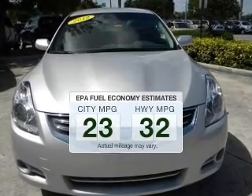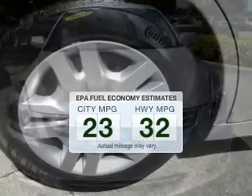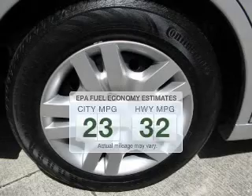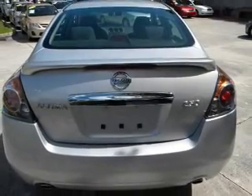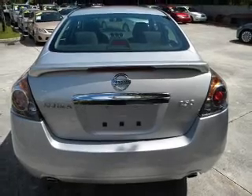In the city or on the highway, you'll spend less time at the pump with this fuel-efficient vehicle. With an efficient four-cylinder engine that responds smoothly to its automatic transmission, the anti-lock braking system will help deliver you safely to your destination.